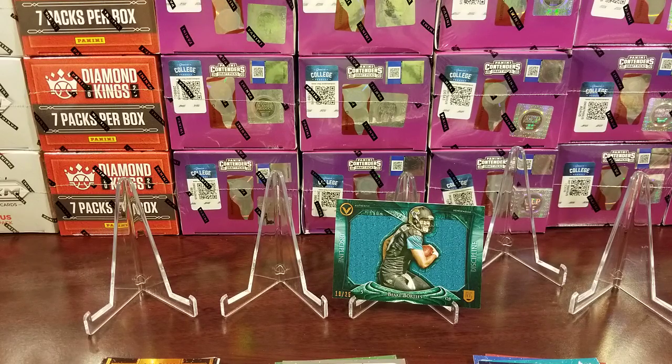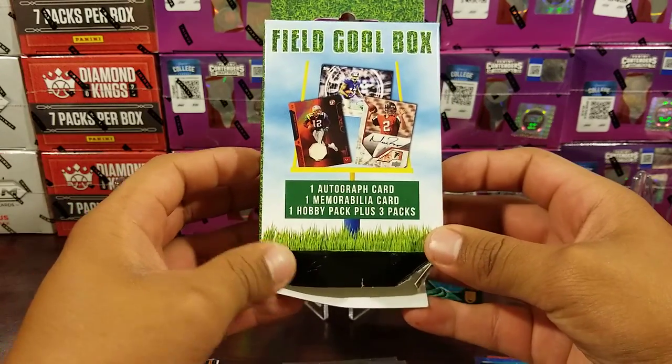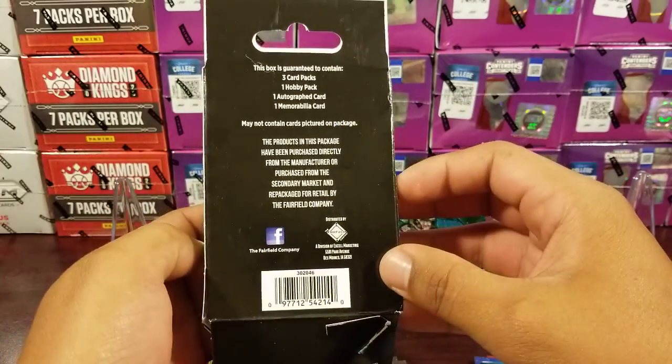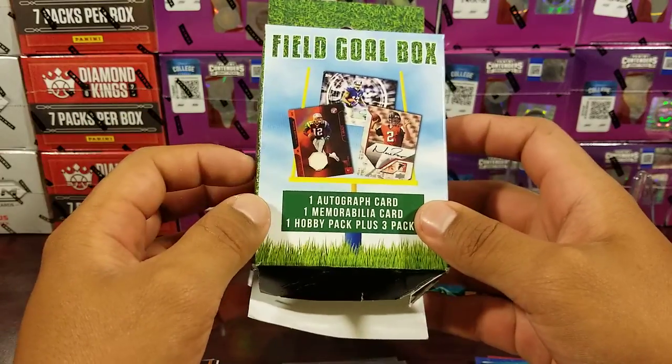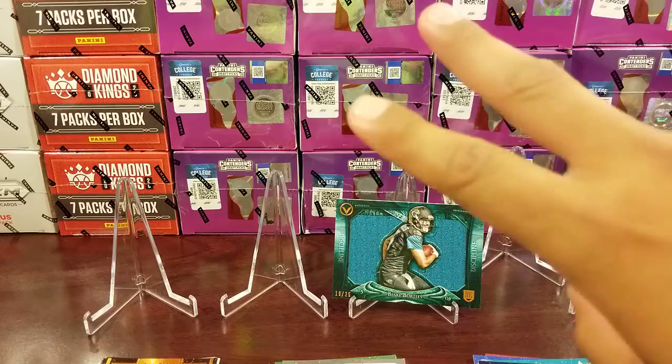All right guys, that was it, thank you for watching. These were Field Goal boxes - one auto, one mem, one hobby pack plus three more packs, found on Target. Good luck if you find one. Let me know what you get, or if you've already opened some boxes let me know what you've gotten. Thanks for watching, see you guys next time, peace.